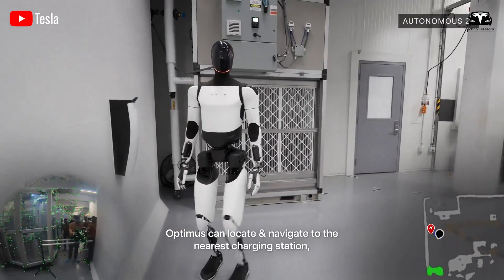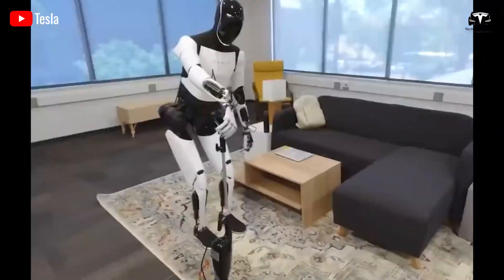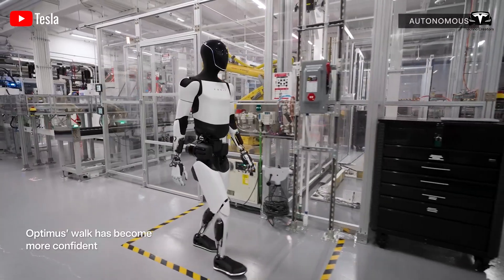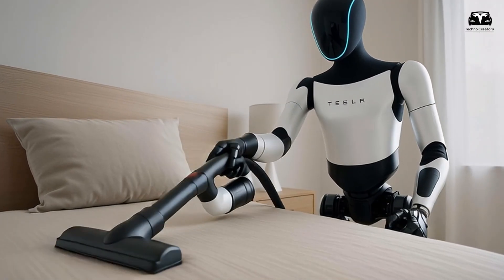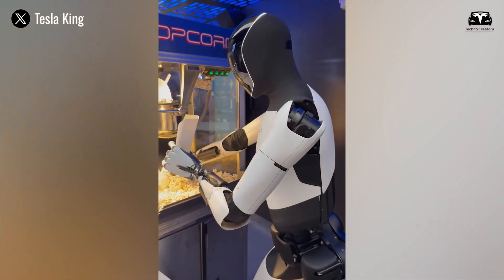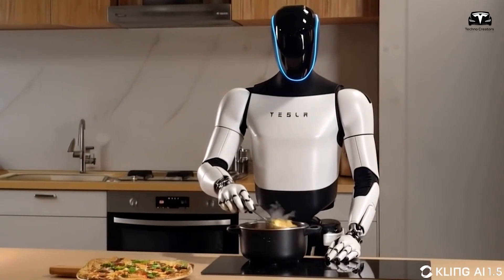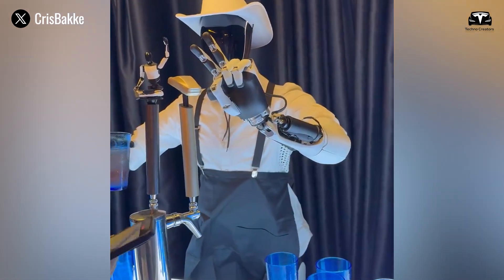By day three, Optimus transitions into optimization. At this stage, the robot is not just repeating actions but evaluating efficiency. For instance, if it notices that carrying two objects at once reduces the number of trips across a warehouse floor, it adapts the procedure accordingly. If the household variant observes that dishes of different sizes can be stacked more efficiently to maximize dishwasher space, it adjusts its method without needing further instruction. The integration with Dojo ensures that each robot is not learning in isolation — every success or failure encountered by any Optimus globally contributes to a shared database, meaning that even if a particular household Optimus has never encountered a specific vacuum cleaner, chances are another Optimus has, and that experience is instantly available.